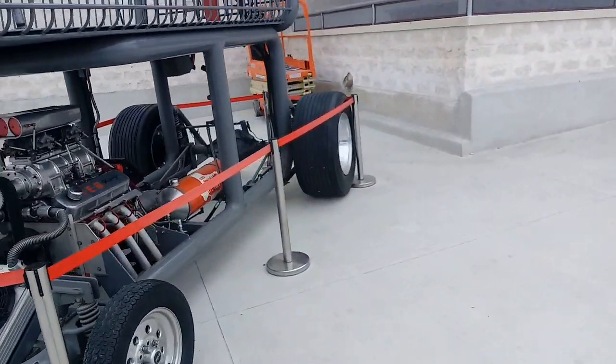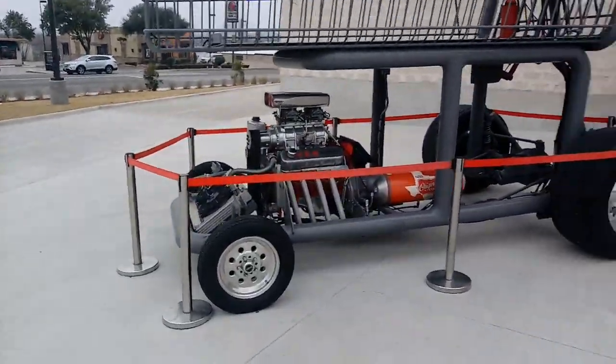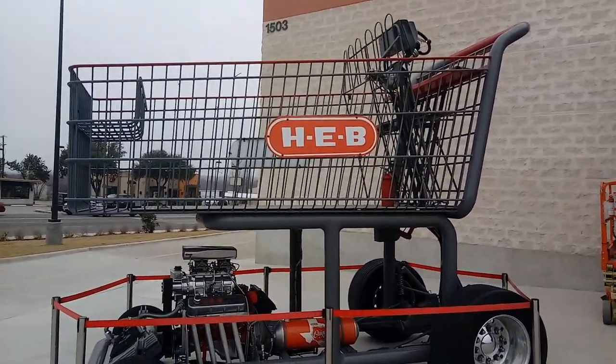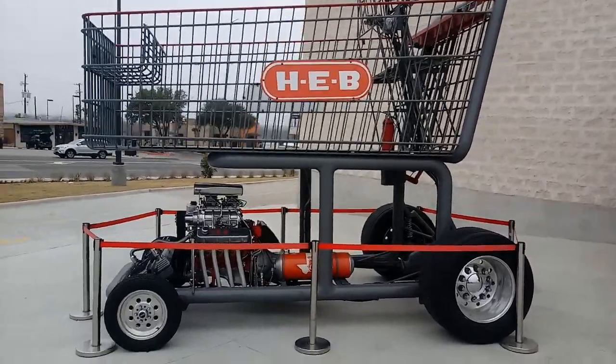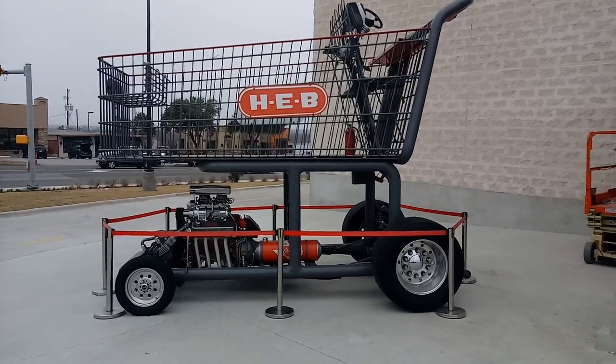It's running on methanol. It's a supercharged grocery basket. So for those of you that want to get your shopping done and are in a real hurry, they have this here for you. I'm sure you can't use it, but...